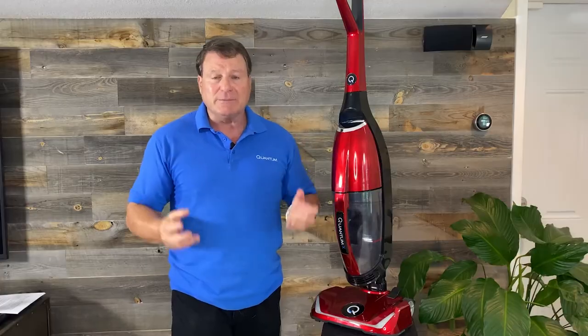You're going to be able to see the difference, smell the difference, and feel the difference of what the Quantum X can do for you in your home — and it also eliminates odors.